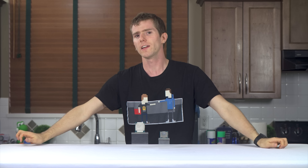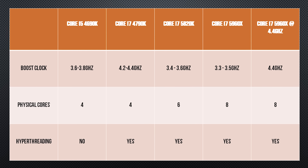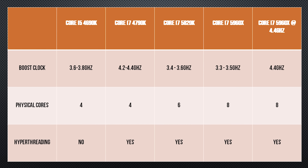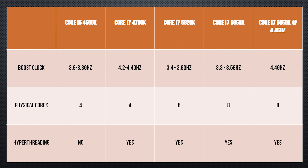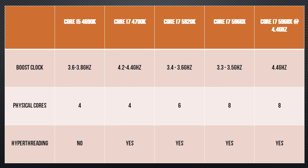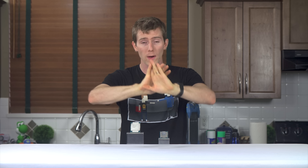For the test I used an ASUS Rampage 5 Extreme motherboard with the Core i7-5960X. Then I used multiplier adjustments that all K and X-Series chips have, along with ASUS' manual turbo boost controls and hyper-threading toggle to simulate the performance of all the other CPUs in the test — same platform, same OS, everything.